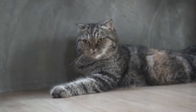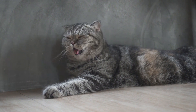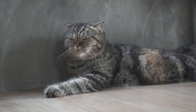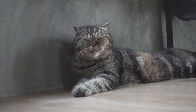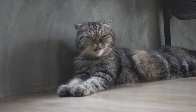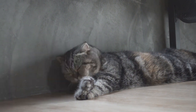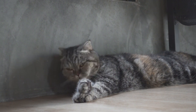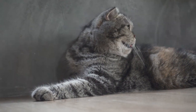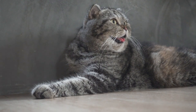Respiratory Issues in Brachycephalic Breeds. Brachycephalic cats, characterized by their flat faces and shortened skulls, are prone to respiratory problems. These breeds, such as Persians and Himalayans, may have narrowed airways, leading to issues like snoring, snorting, and difficulty breathing, especially in hot or humid weather. Owners of brachycephalic cats should be vigilant about keeping them cool and ensuring they don't become overheated.